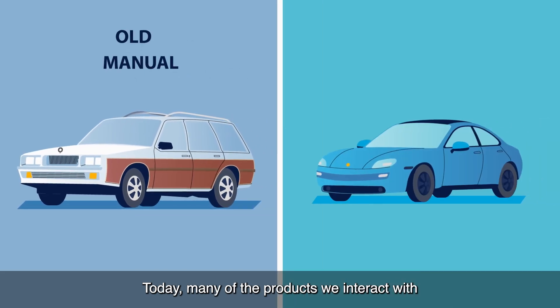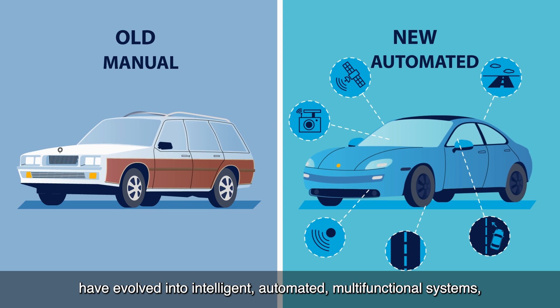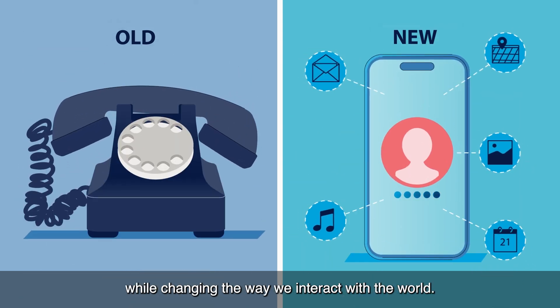Today, many of the products we interact with have evolved into intelligent, automated, multifunctional systems, enhancing convenience and efficiency, while changing the way we interact with the world.